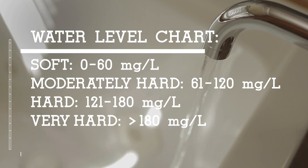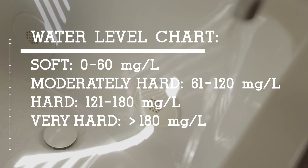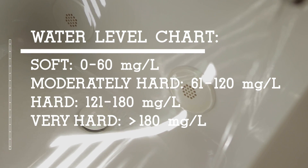Let's start with the basics. What is hard water? Simply speaking, this just means that your water has higher than normal levels of minerals like magnesium and calcium. This happens because minerals in the ground seep into the water supply.